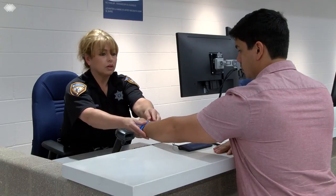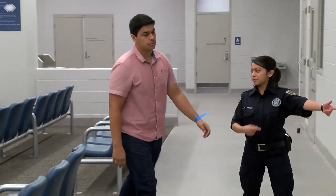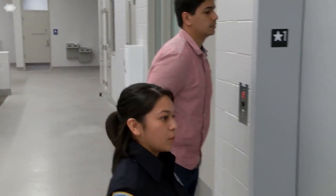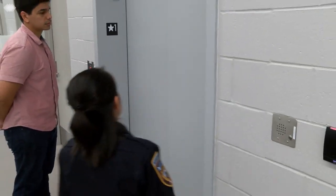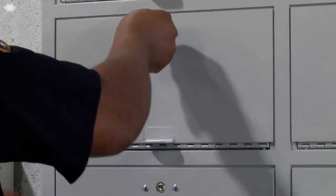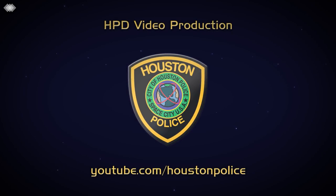Registration, intake, and transfer of custody process should take no more than 15 to 20 minutes. When the JPC opens, there will be Harris County staff available to answer questions and ensure each step of the process goes smoothly. Don't forget to grab your weapons out of the locker on your way out of the facility. Thank you for your attention and as always, please stay safe.